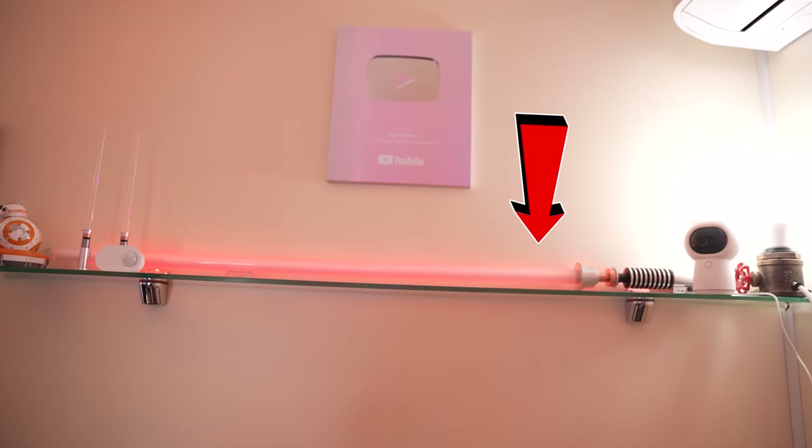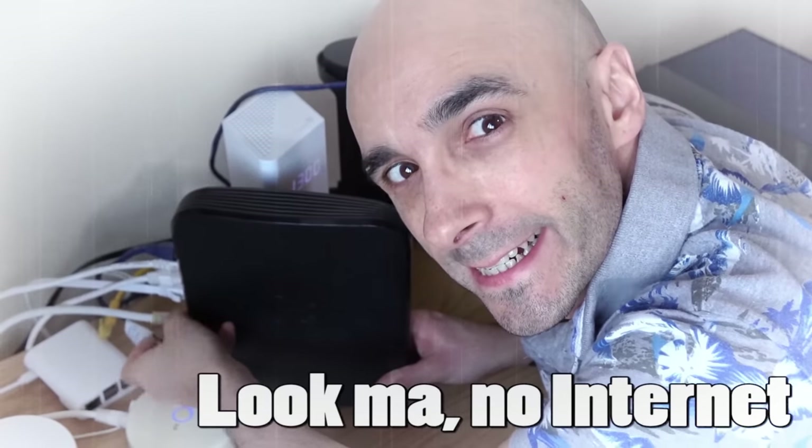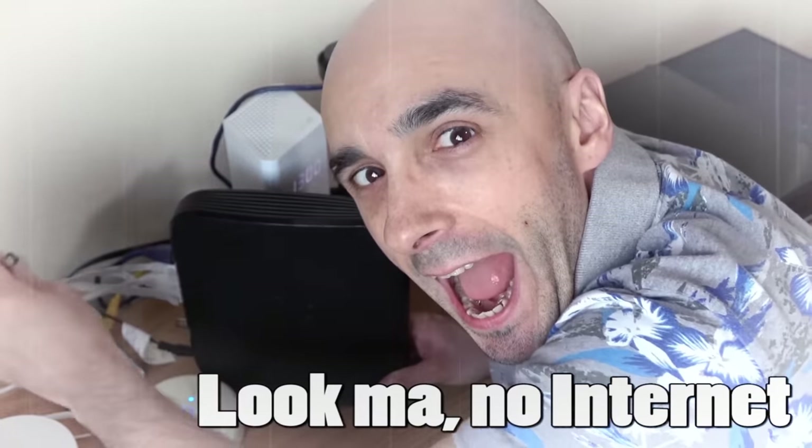It also mimicked this infrared remote to send a signal to my old school LED strip behind my lightsaber to change the colour of it to red. And it did all this because I did that. What?! But what if I told you that it did all this despite the fact that I had disconnected my internet connection?